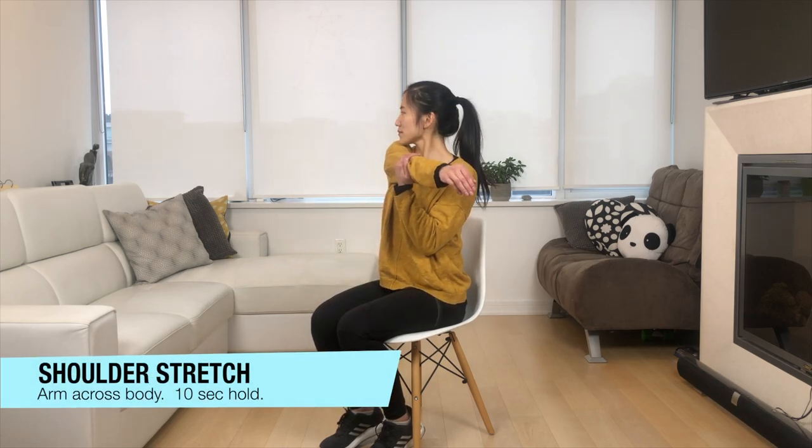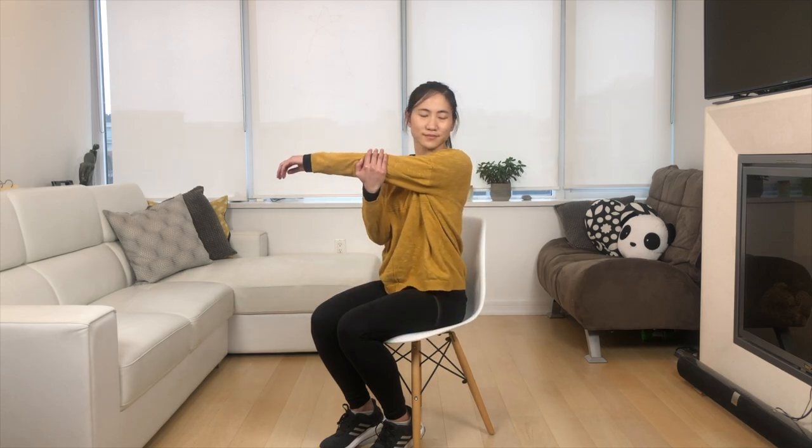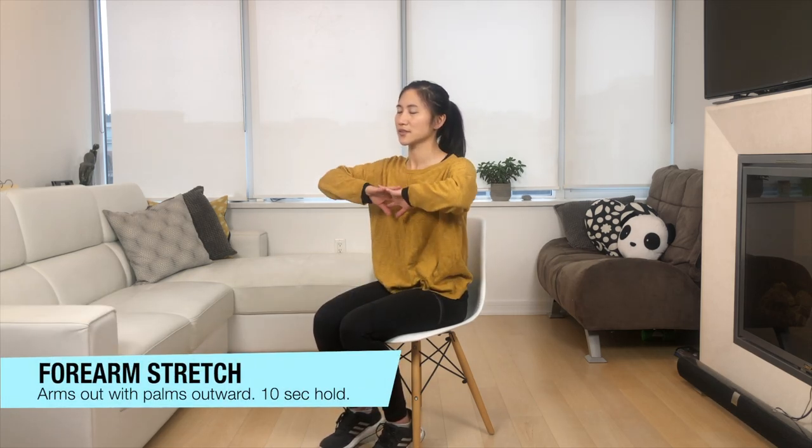Next we're going to be doing shoulder stretches. Bring your arm right across your body and hold it with the opposite arm for about 10 seconds. Feel that nice stretch across the shoulders. Great work. Next we're going to do forearm stretches.